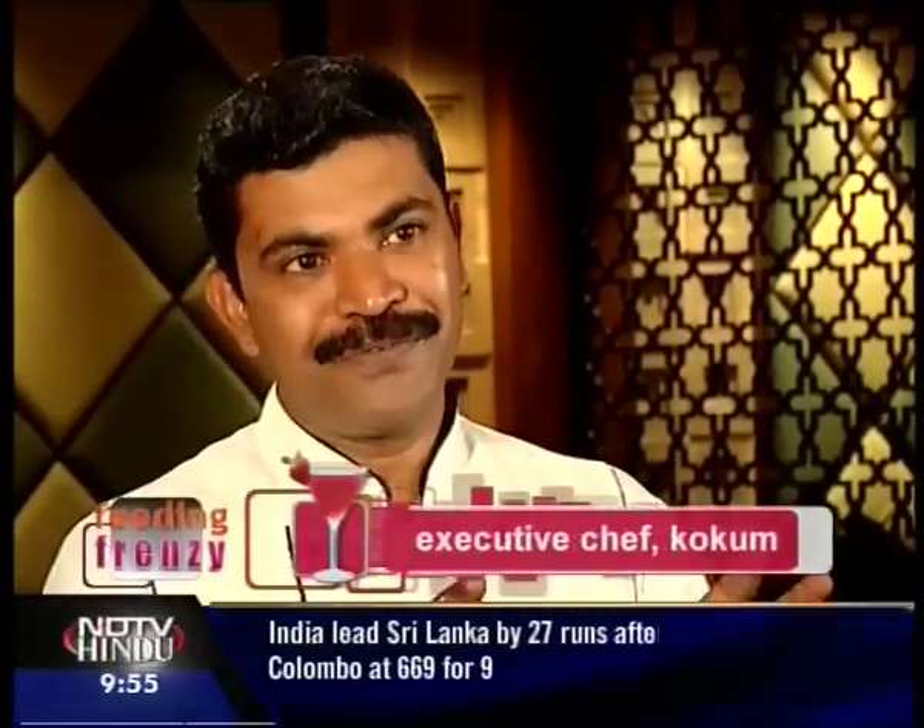At Kokum we serve recipes from these regions — Goa, Mangalore, and Kerala. We go to the houses, small homes of these regions, get recipes, learn them, and replicate or recreate them with authentic ingredients and the way they cook at their place.